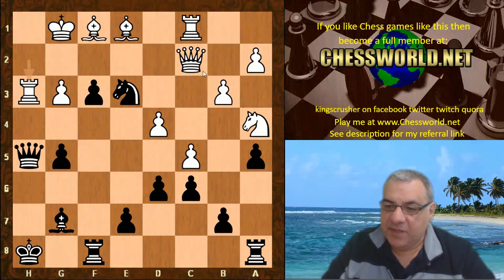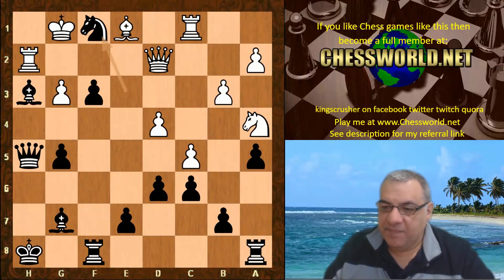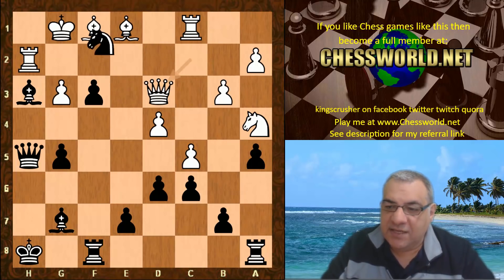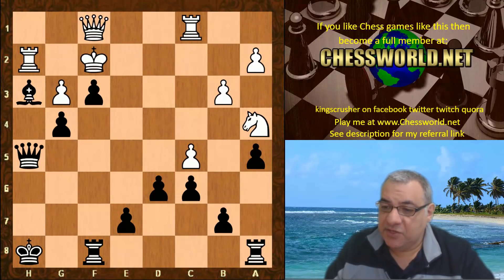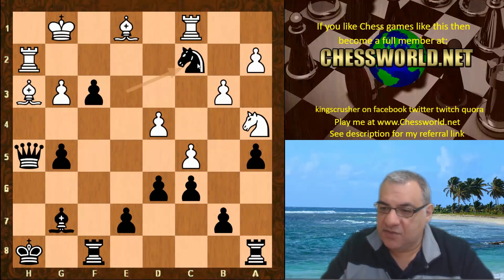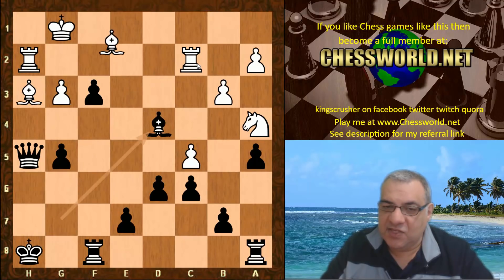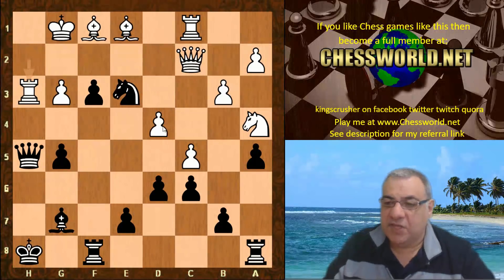If rook takes h3 was played: if Queen d2 we can take on f1, eliminating that big pressure on h3, and then g4 follows. If Queen d3 again, Knight takes f1, then Bishop takes d4, Bishop takes, and just g4 will do it — big advantage. On Bishop takes h3, leaving the Queen attacked, there's Knight takes c2 and this is just too slow for White. King g7 gets Black a massive advantage, so rook takes h3 was played.